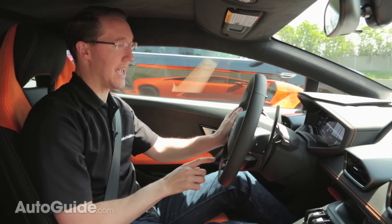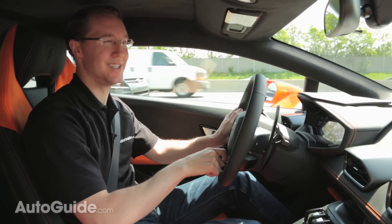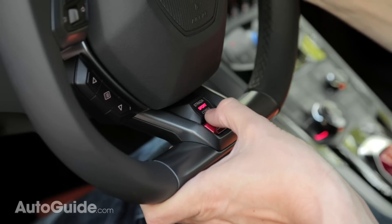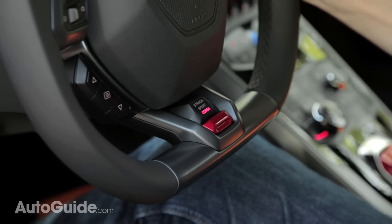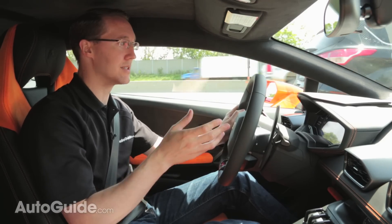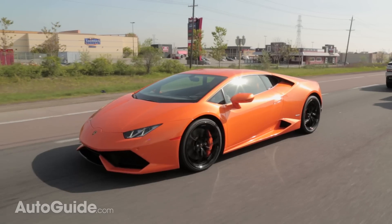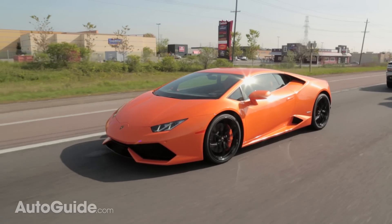I have to point out the Anima switch right here in the middle of the steering wheel — which, by the way, is kind of a terrible location for it. But aside from that, you can choose from three different driving modes, and that controls everything from the steering response and throttle response to the transmission and even the magnetic ride suspension.